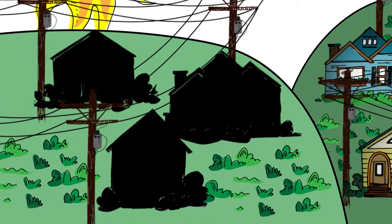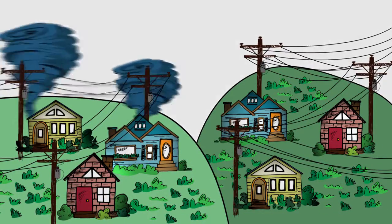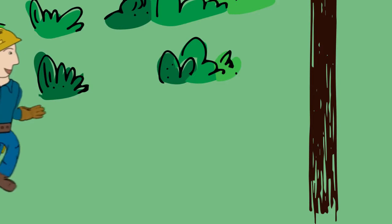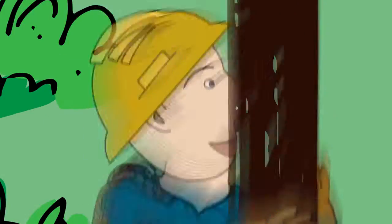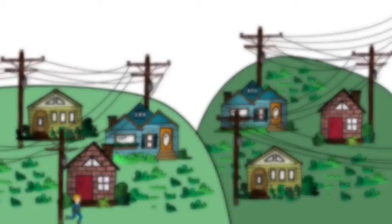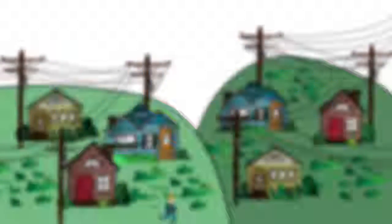When the power goes out, most of us expect it to come back on within a few hours, but sometimes major storms cause widespread damage and outages can last longer than expected. The good news is that your electric co-op's line crews work long, hard hours to restore service safely to the greatest number of members in the shortest time possible. Ever wonder how they do it? There are four steps to restoring power that we should all know about, especially when we find ourselves in the dark.